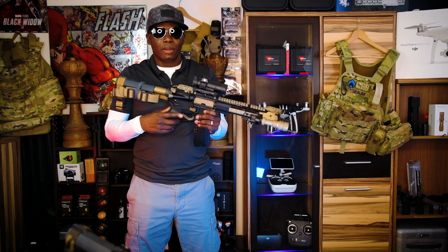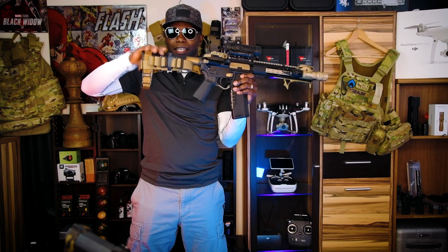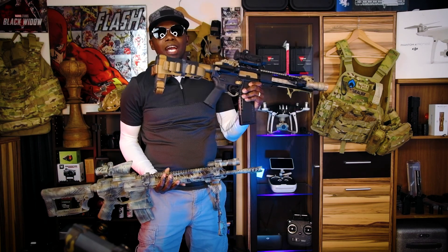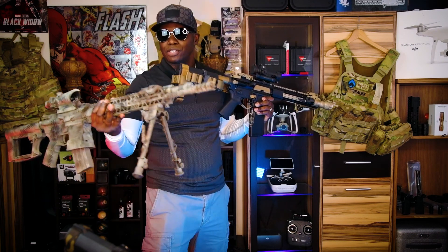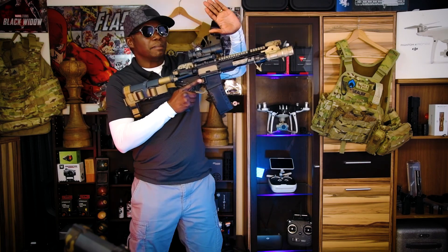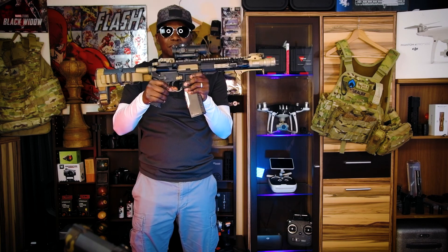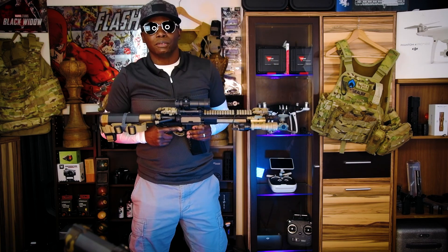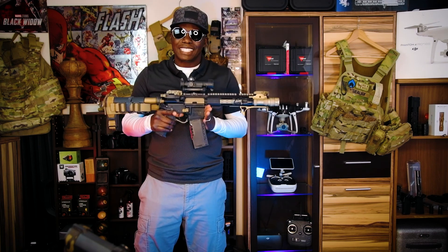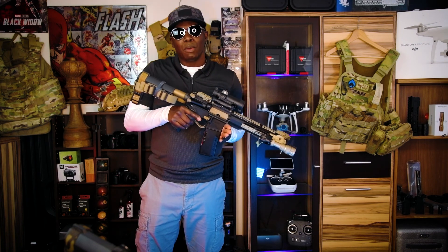The way this rifle is set up right now, it's in pistol format, so I don't have to register it or pay a tax stamp. But the minute I put a stock on it, I now have a short barrel rifle and I have to register it, get permission to travel, and let authorities know I have a short barrel rifle if I'm crossing state lines. As a pistol, I can cross any state lines with no problem from the federal government. Understand the ATF rules about what makes an AR-15 a pistol versus a rifle.